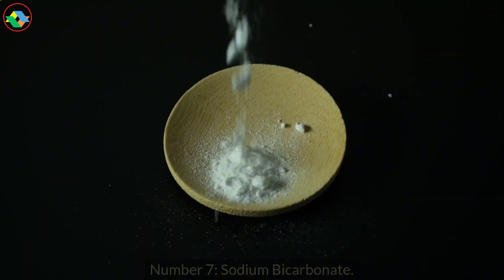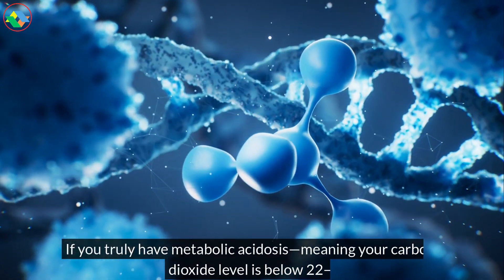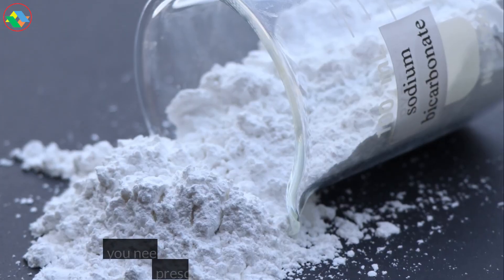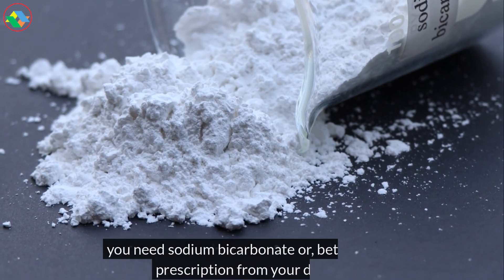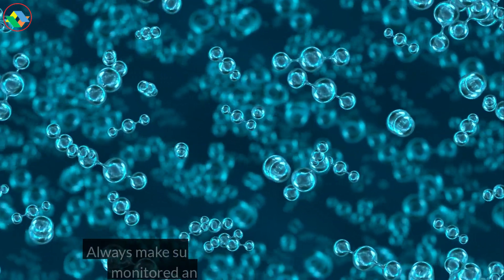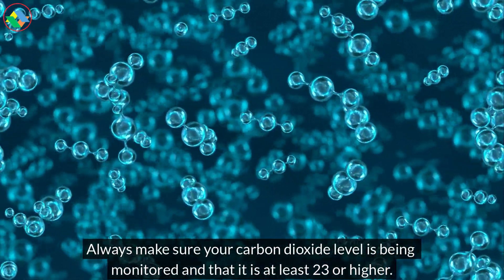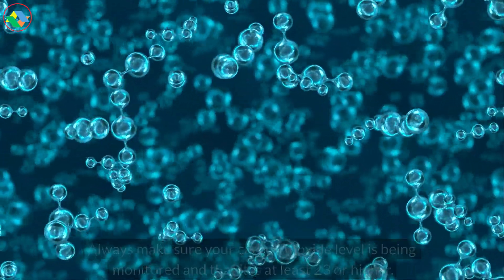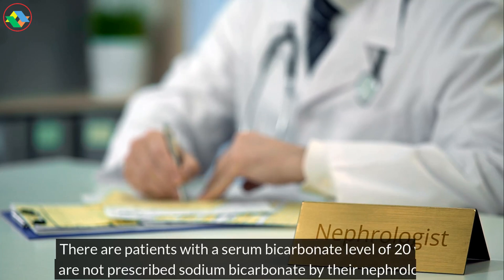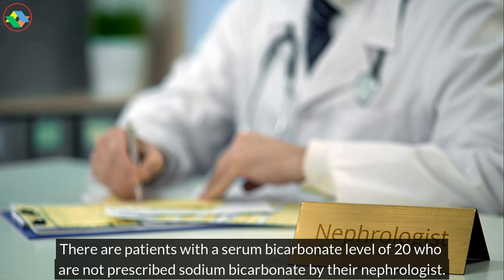Number 7. Sodium bicarbonate. If you truly have metabolic acidosis, meaning your carbon dioxide level is below 22, you need sodium bicarbonate or, better yet, a prescription from your doctor. Always make sure your carbon dioxide level is being monitored and that it is at least 23 or higher. There are patients with a serum bicarbonate level of 20 who are not prescribed sodium bicarbonate by their nephrologist.